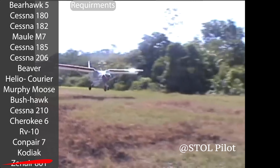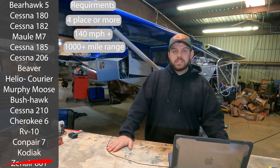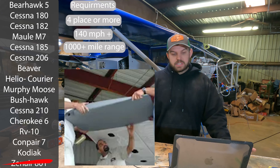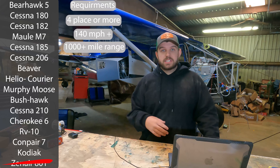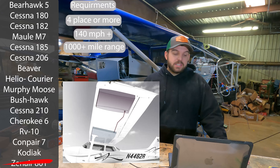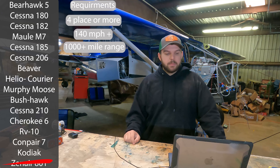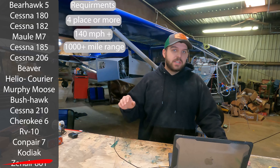Our next category: I wanted something that could go at least a thousand miles in range. The rest of these airplanes fit that. You might argue here and there, but all these airplanes have options for long range tanks, extended tanks — and on experimentals you can do whatever you want: belly tanks, fuselage tanks. The Maul M7 235 is kind of questionable on that — there are long range tanks for it, but not super long range, and the useful load is borderline. We'll leave them all on the list for now.